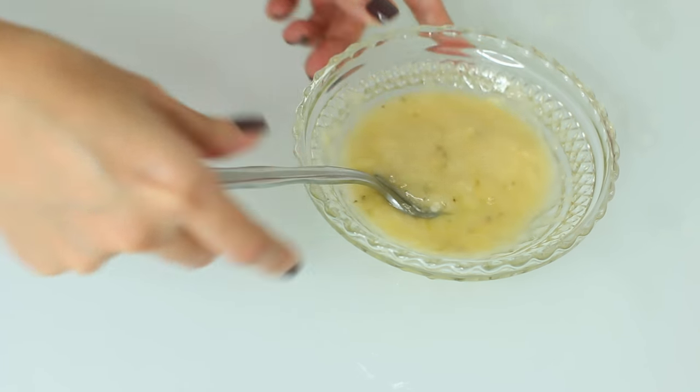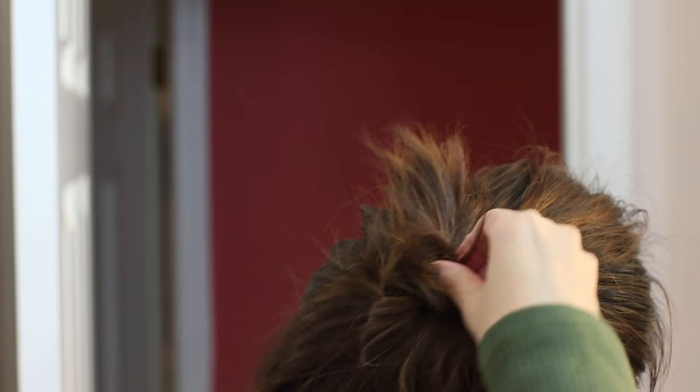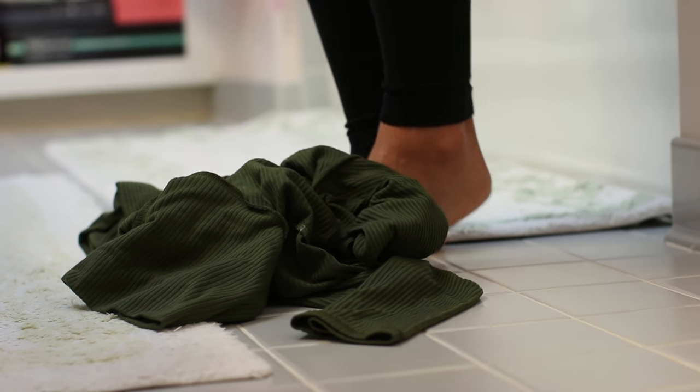First we have to wash up. To remove my makeup, I either like to use a cleansing oil or a cleansing balm — today we're using a cleansing balm. I'm just massaging that all over my face to melt off all the makeup and grime, and then I just rinse off my face with some warm water and pat my face dry.